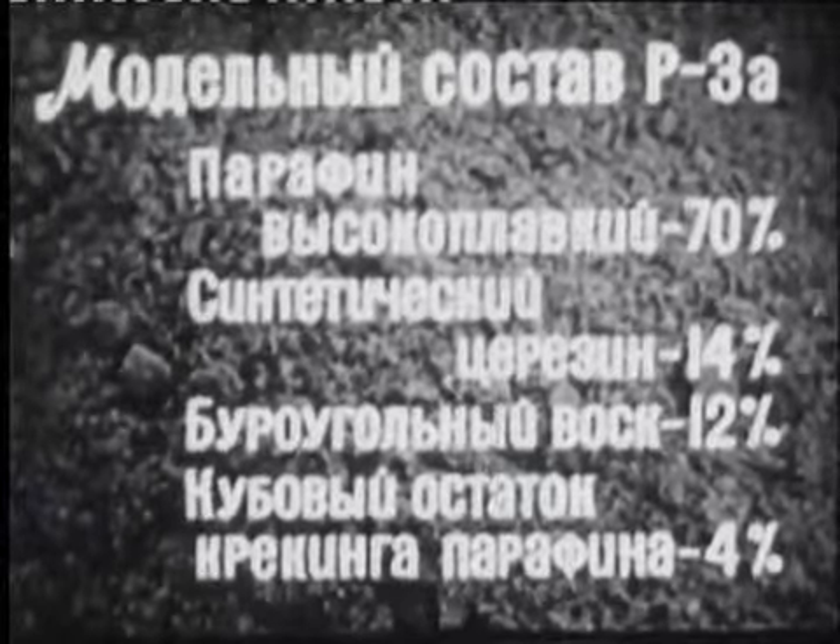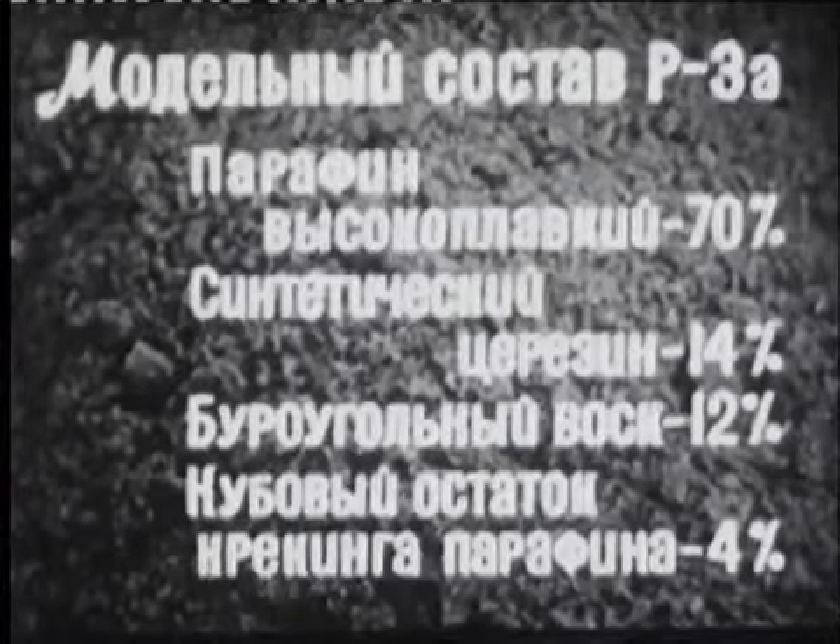Этим требованиям наиболее полно соответствует модельный состав Р3А, изготовляемый Новочеркасским заводом синтетических материалов.